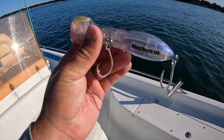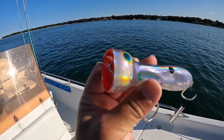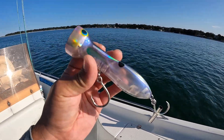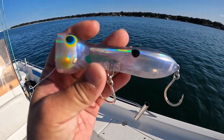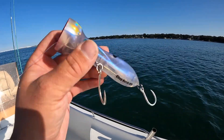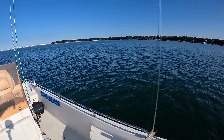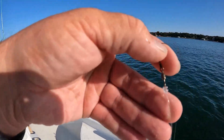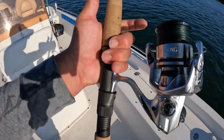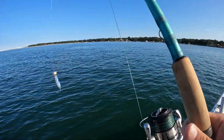Let me show you what I was using — this is a Chug Norris popper, the 120 made by Nomad. They're an Australian company with some really cool patterns. I'm not endorsed or paid by them, but I enjoy using them. They already come with single hooks. I'm running a 50-pound fluorocarbon leader, about 12 inches, coming to a black barrel swivel and 40-pound braid. My setup is a 5000-size reel and a seven-and-a-half-foot heavy power spinning rod.